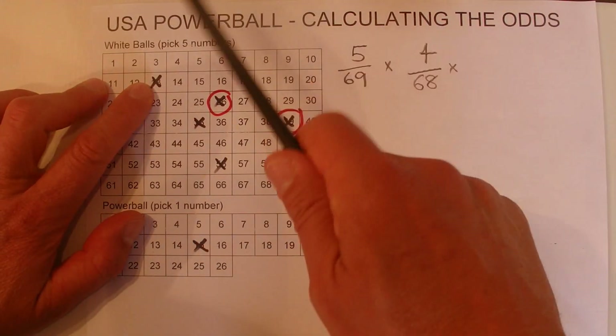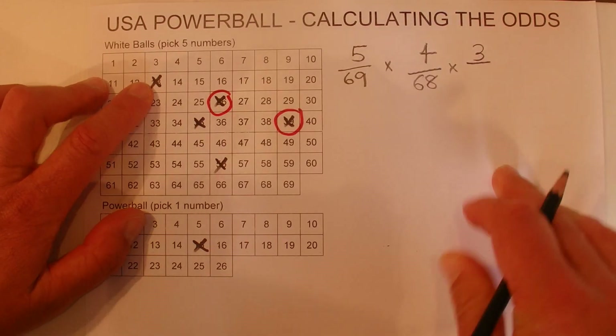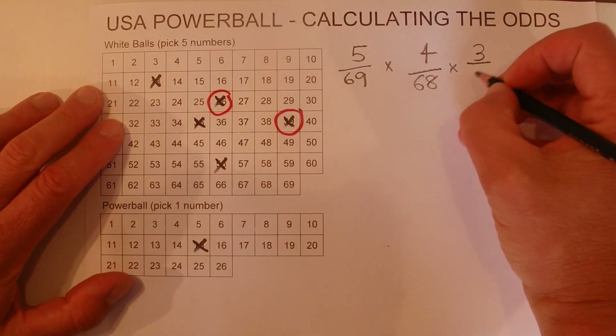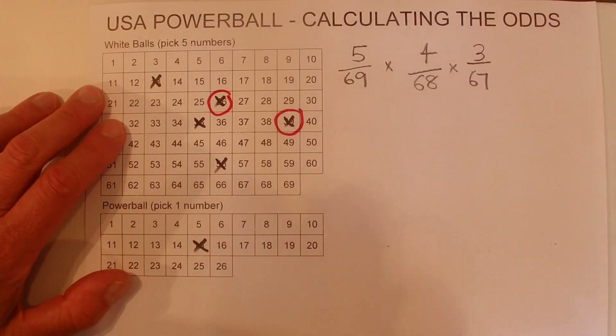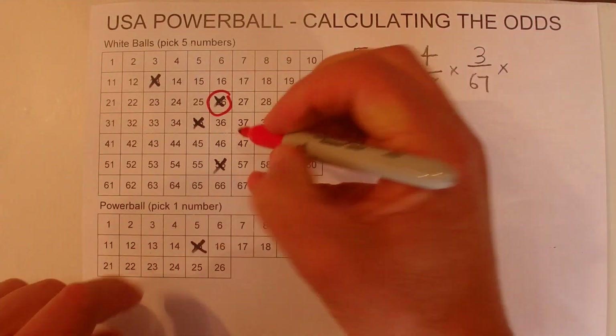When the third number is drawn, you're left with three chances. Now there are two numbers out of the tub, so you've only got 67 numbers left in your barrel. So it's three chances in 67. And I'll mark off another one of those numbers.